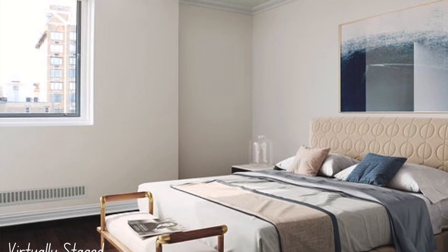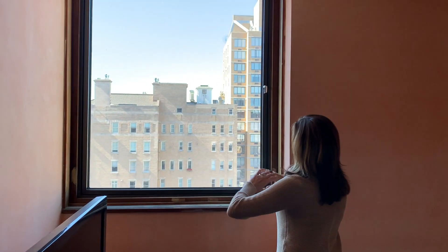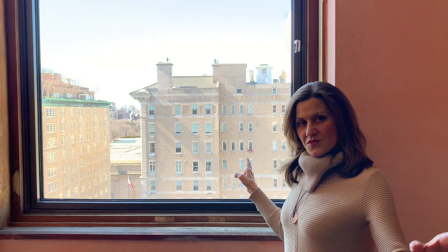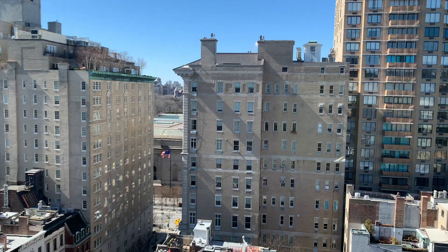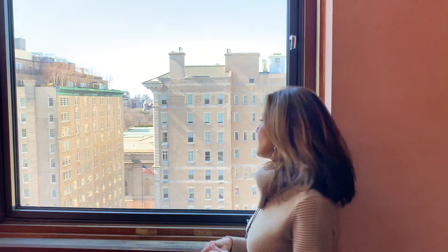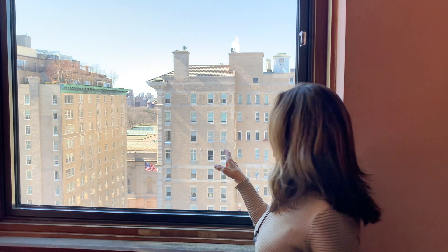Here we're in the primary bedroom — very good size. This massive window has great views to the west. Just as we have open views to the east from the living room, we have open views to the west from the bedrooms. The big tall buildings you see are all on 5th Avenue. You can see the park, you can see the Metropolitan Museum, and you can even see the Natural History Museum in the distance.